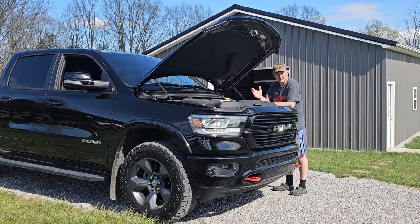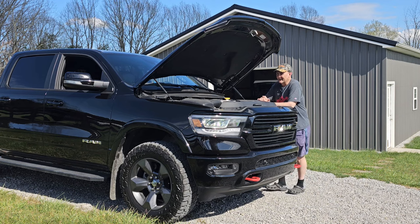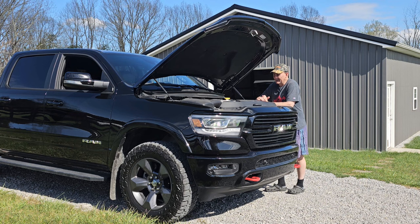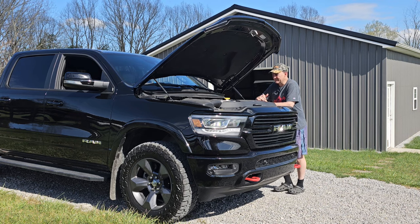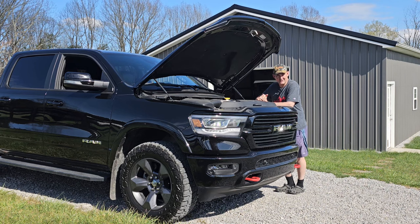Last fall at about 4,000 or 5,000 miles, I went ahead and changed the oil on this. When I did, I shot a video and titled it 'My Hemi Tick is Gone,' and that video ended up doing really well. So today we're going to revisit that because my Hemi Tick is still gone.